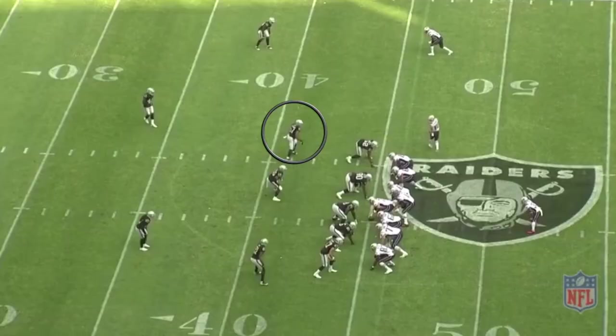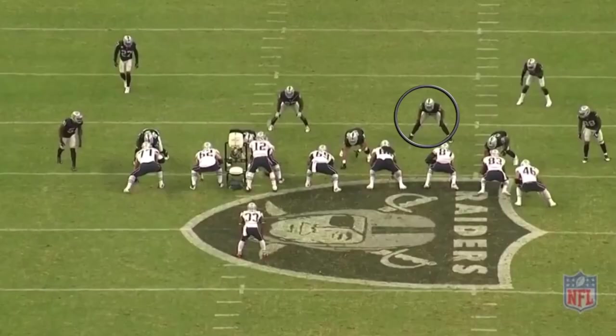In the nickel, he's playing cover six, so he has hook to curl to the bottom of the numbers. You try to disrupt the timing of the number two receiver to slow him down and make him go around you. He does just that. He gets the China call, so now he has to get his eyes to the number one receiver. He sees the ball is thrown to the opposite side, shallow, and he makes the tackle.